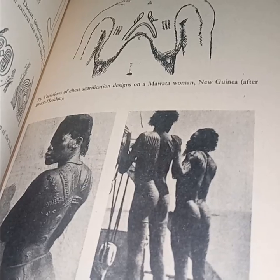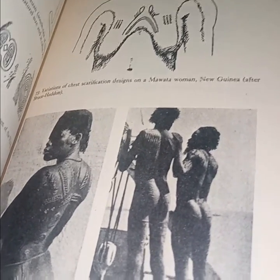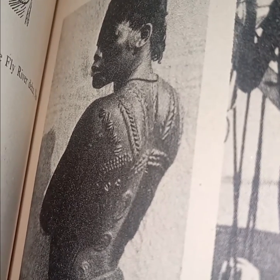Variations of chest scarification design — I'm a water woman, I don't like that. It's just embossment on the skin. I can't abide by it.